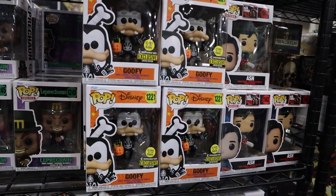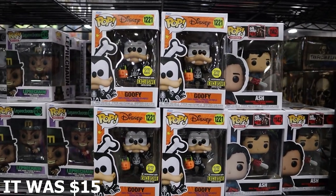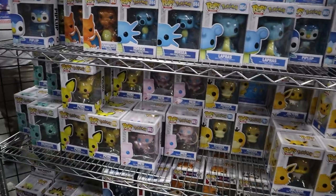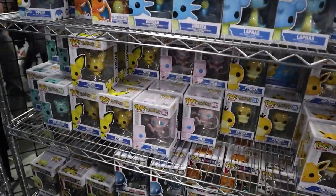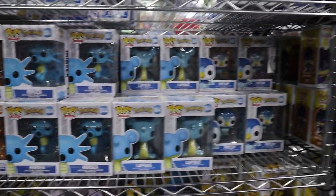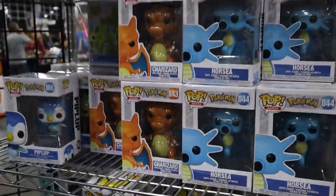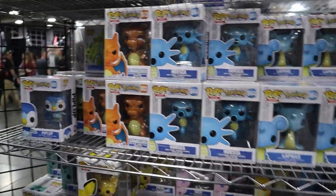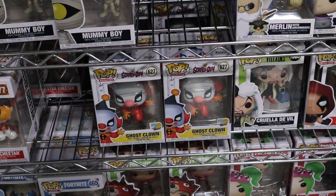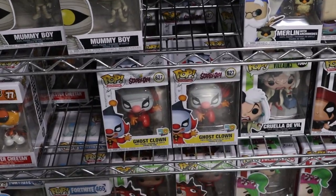Coming in on this booth right here, they have the glow-in-the-dark Entertainment Earth exclusive Goofy — that is a really cool one. I kind of want to buy that for myself; I haven't seen it before and I'm excited about it. One set of pops I didn't think of for the upcoming auction that would be fun would be some Pokemon pops — maybe a Charizard and Charmander combo.